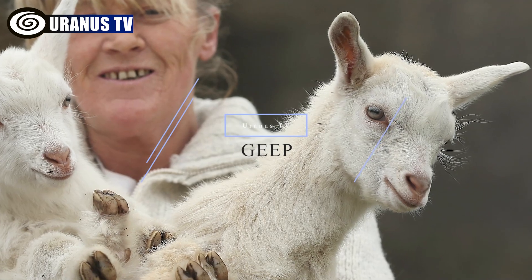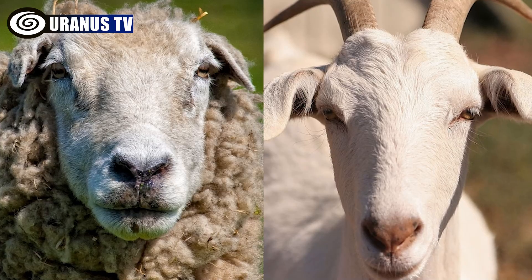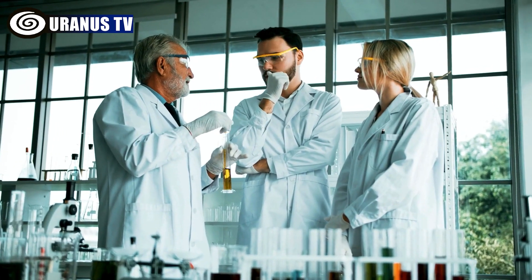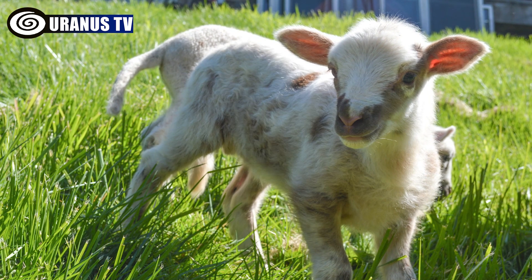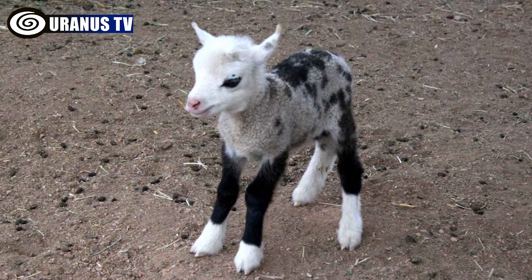Number 9: Geep. The geep, a rare and adorable hybrid animal resulting from a cross between a goat and a sheep, is a subject of debate among experts due to the challenges of interbreeding caused by their different chromosome numbers. Despite its rarity, the geep is sure to bring joy to those who see pictures of these charming creatures.